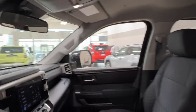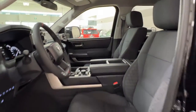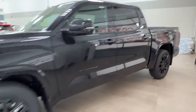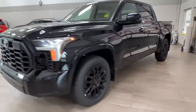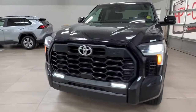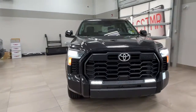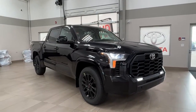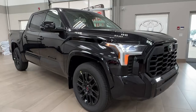Thanks again, folks, for joining us for this video tour of this 2023 Toyota Tundra SR5 TRD Sport in the color black. It is located here at Sherwood Park Toyota at 31 Animal Road in Sherwood Park, Alberta. You can also reach us at 780-306-7703. Remember, life is full of choices — let us be yours.